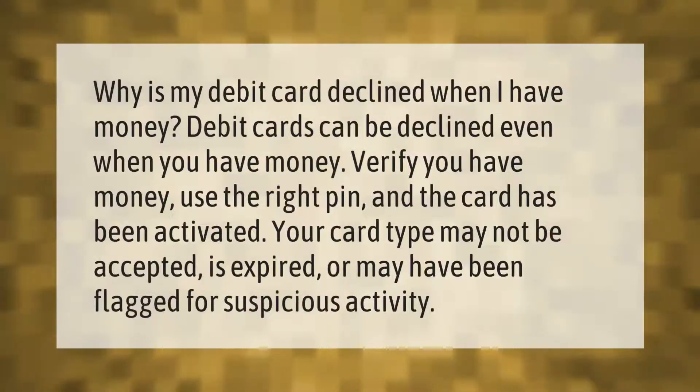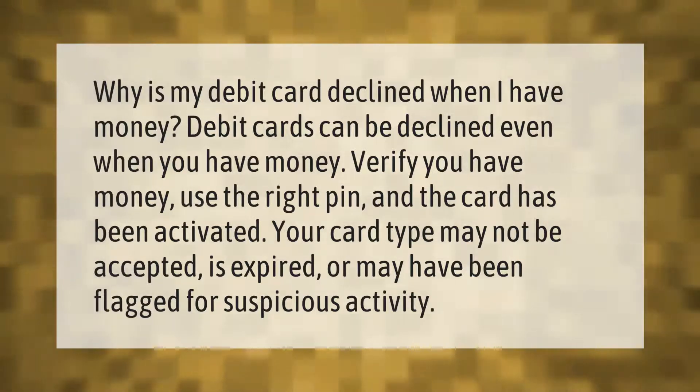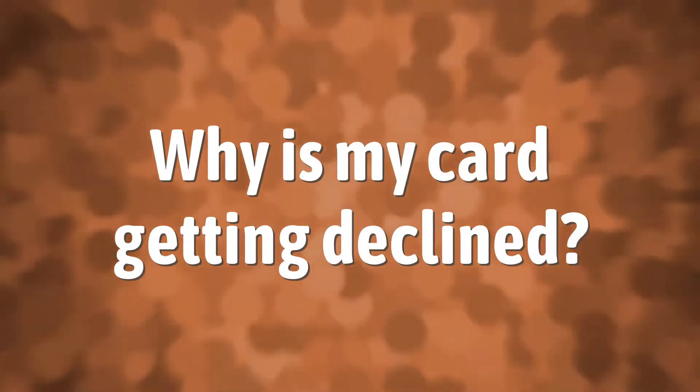Why is my debit card declined when I have money? Debit cards can be declined even when you have money. Verify you have money, use the right PIN, and ensure the card has been activated. Your card type may not be accepted, the card may be expired, or it may have been flagged for suspicious activity.